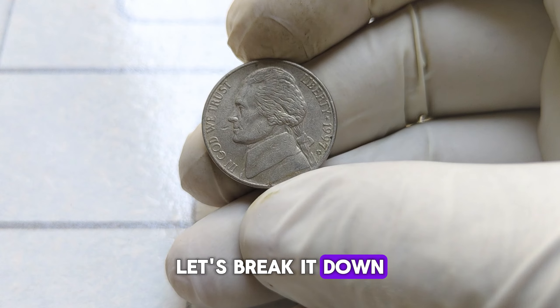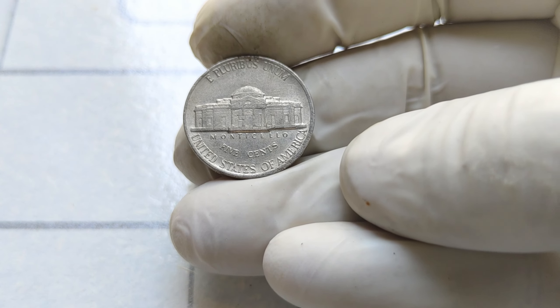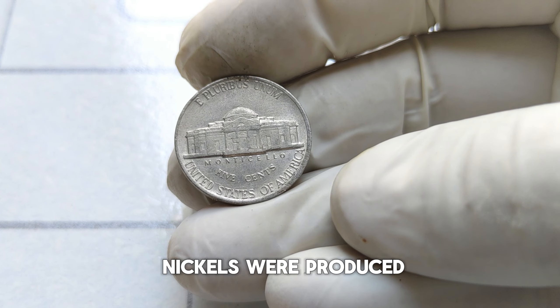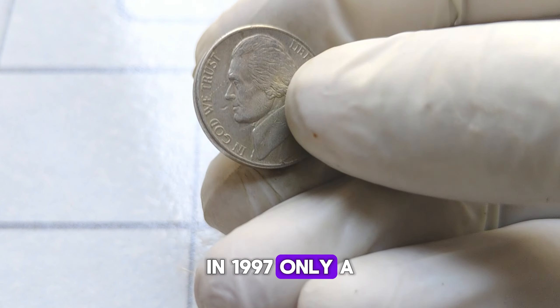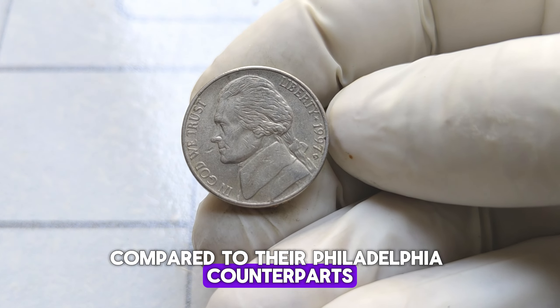The D mint mark signifies that this coin was minted in Denver. While millions of Jefferson nickels were produced in 1997, only a limited number were minted in Denver, making them relatively scarce compared to their Philadelphia counterparts.